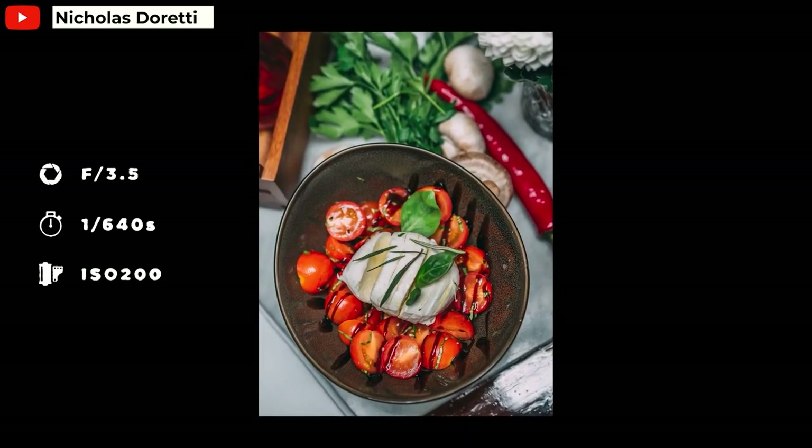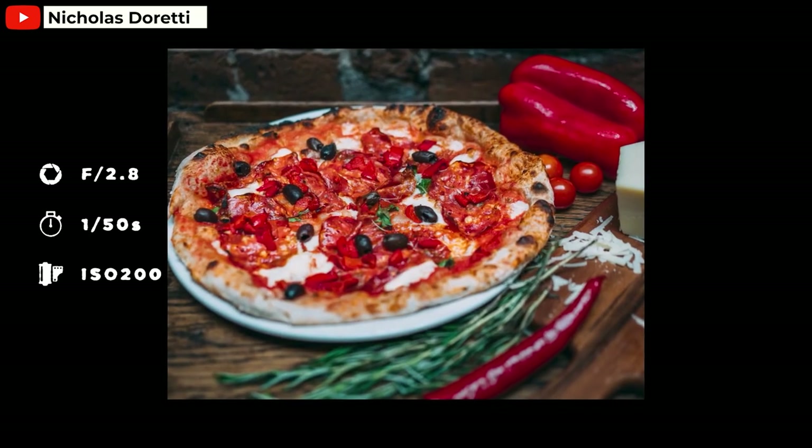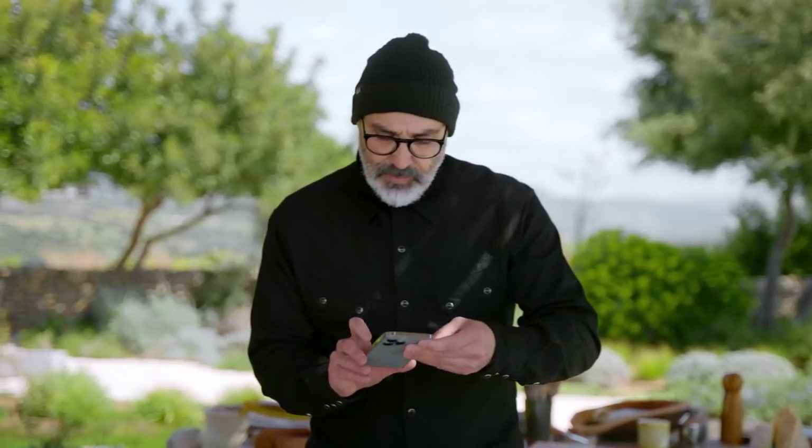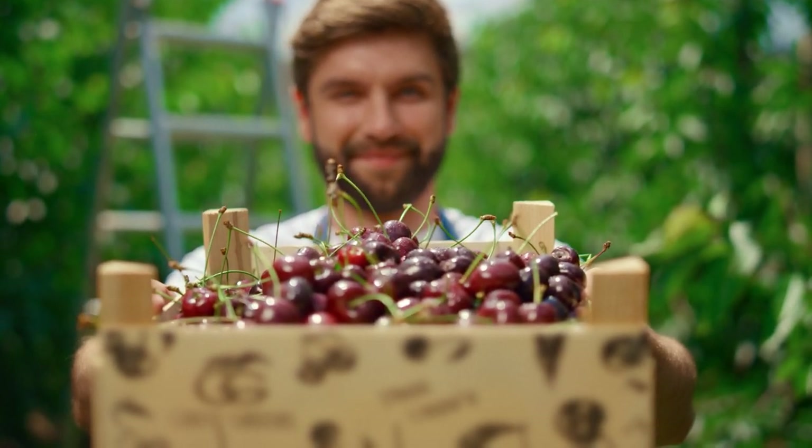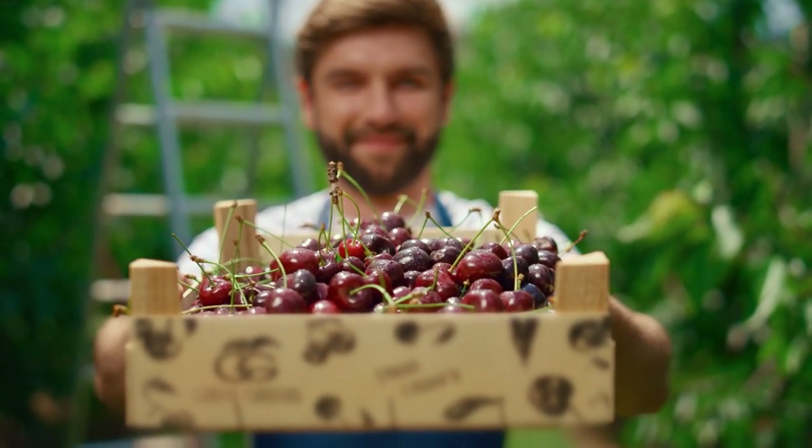In this video, we'll talk about what is food photography, what you'll get when enrolling in an iPhone food photography course, how you can use this in your day-to-day life or business, and so much more.